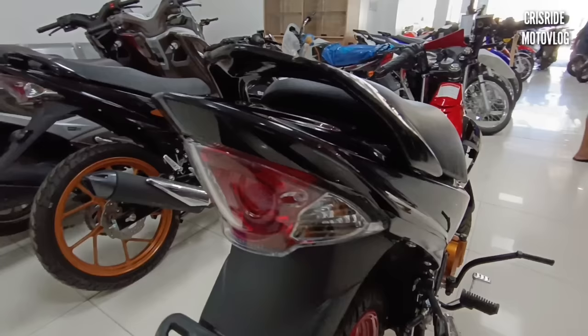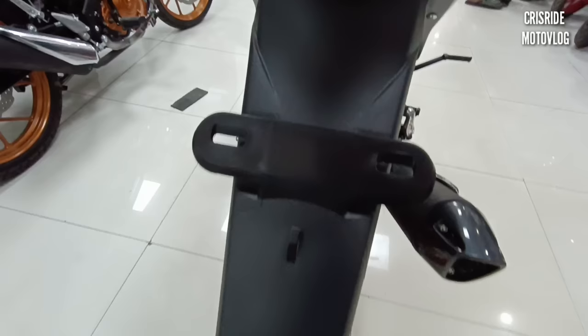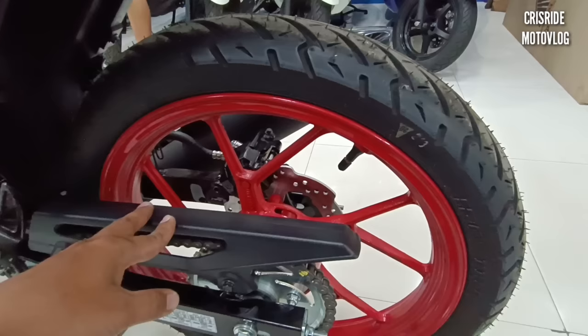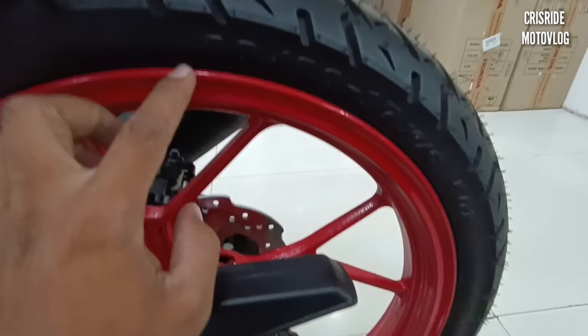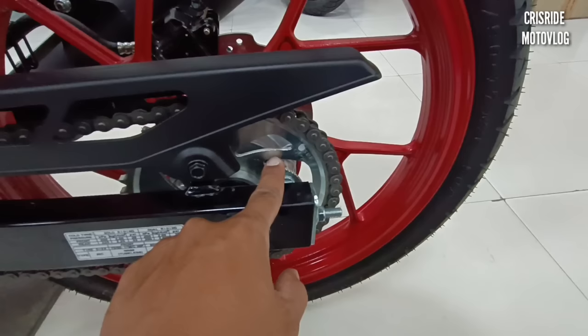Naka-bulb type pa rin po ito — dito po yung brake light saka taillight. Dito naman po yung signal light nya. Yung back fender na ito, ganun pa rin — walang masyadong design. Dito po yung lagyan natin ng plate. Sa braking system po nito sa likod, naka-hydraulic disc brake din po, naka-single piston caliper po sya. Size naman po ng gulong sa likod ay 80/90 and then 17 inches.